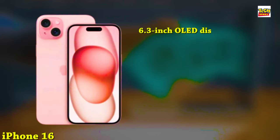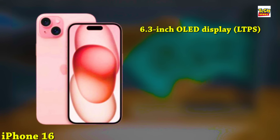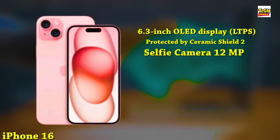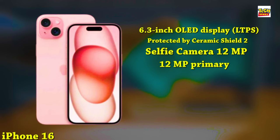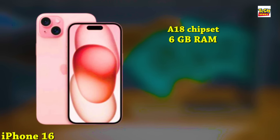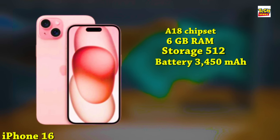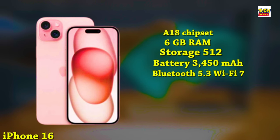First up, we have the standard iPhone 16. It features a 6.3-inch OLED LTPS display with a taller aspect ratio than last year, protected by Ceramic Shield 2, and the new Dynamic Island covering the 12-megapixel selfie camera and Face ID sensors. On the rear, there's a 12-megapixel primary camera and a 12-megapixel ultra-wide. It's powered by the A18 chipset with 6GB of RAM and up to 512GB of storage, a 3,450mAh battery with 30W fast charging, plus advanced 5G, Bluetooth 5.3, and Wi-Fi 7. It ships with iOS 18 and is expected to launch from around $850 in September 2024.